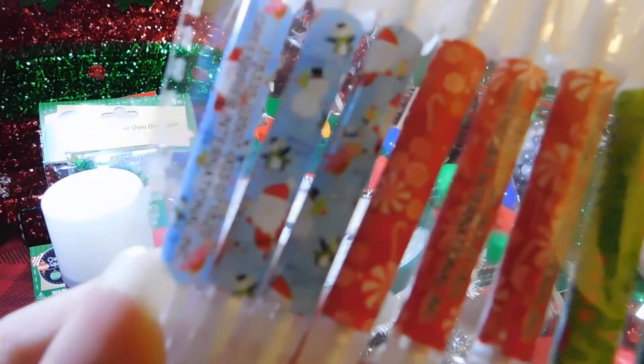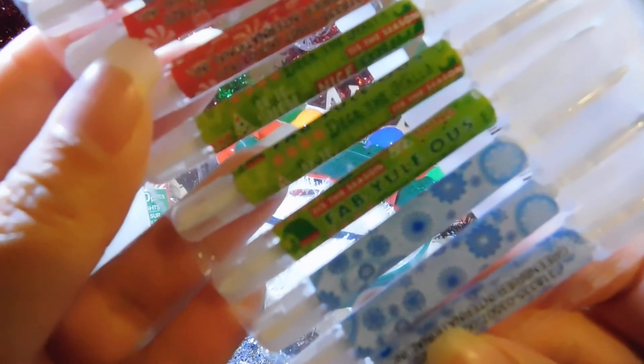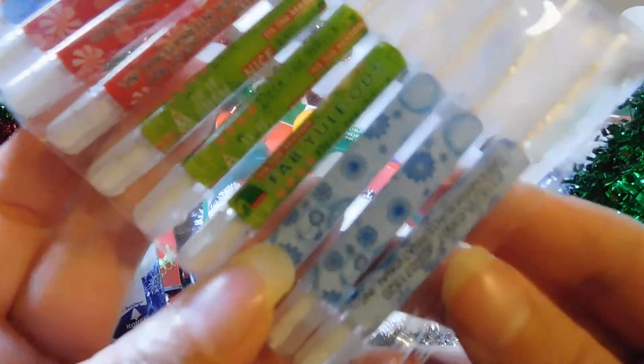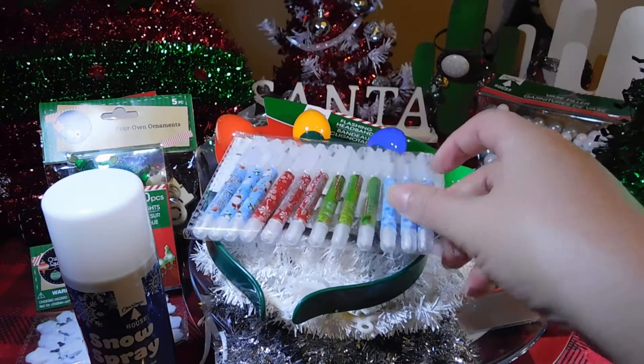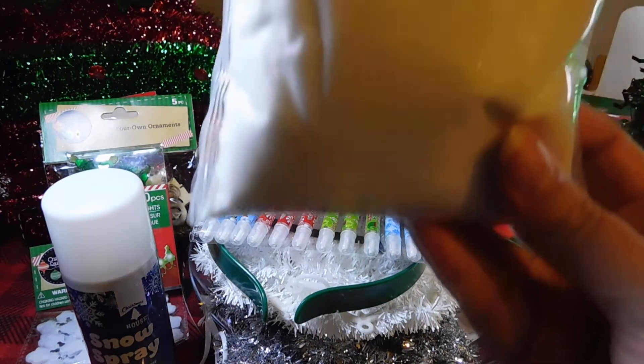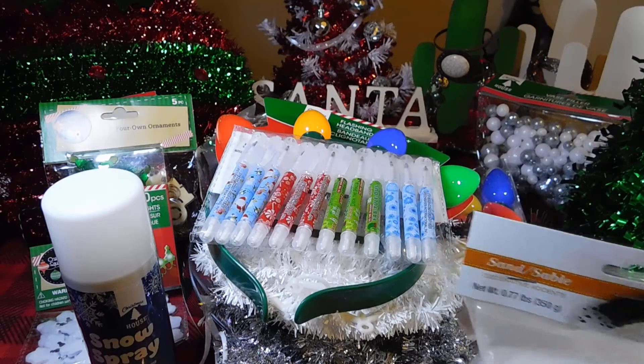This is the Santa and Snowman, the candy cane peppermint, this is the Christmas tree, and the snowflakes. And I got some sand for DIY, supposed to be snow.